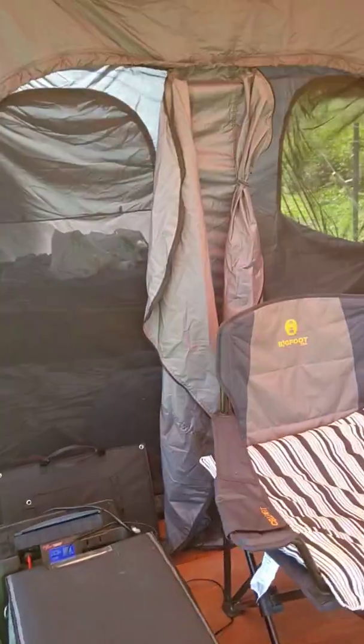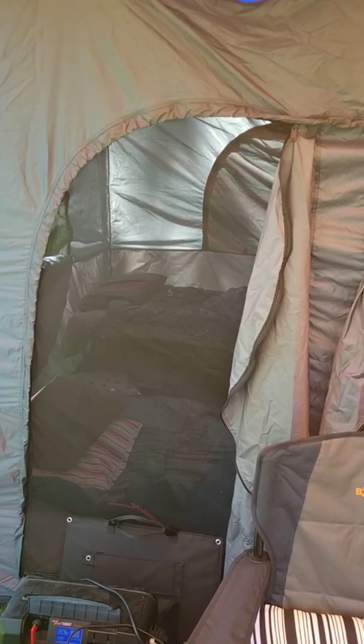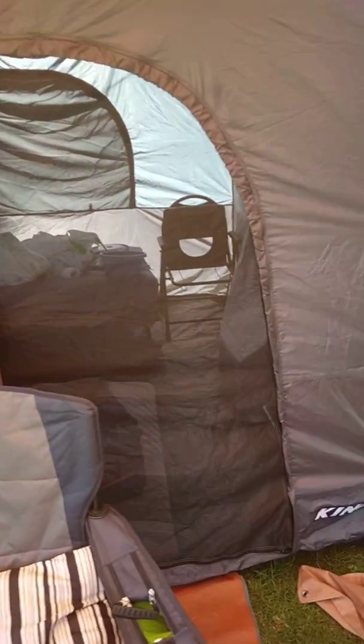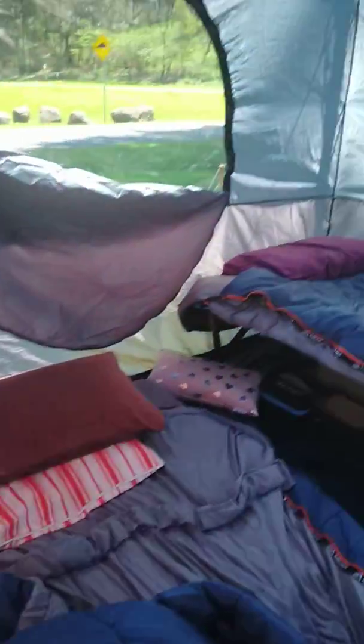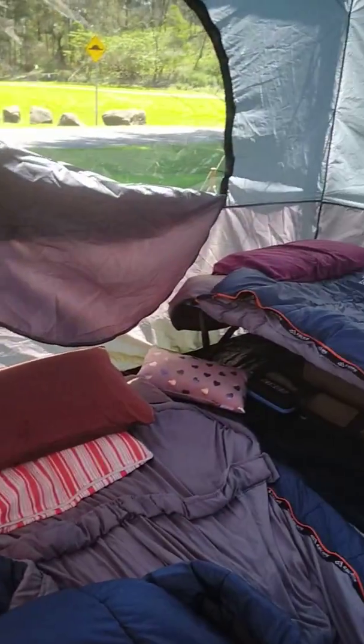You get the double doors at the front, it's all midgy proof, so no bugs get in. Kerry's got a stretcher in there, I've got the Queen size mattress there, so there's plenty of room — more than enough room for two people. We've got some storage tubs down the side there, so that works out perfect.